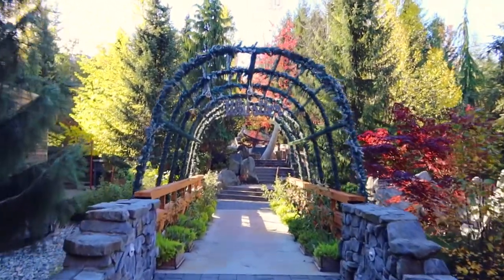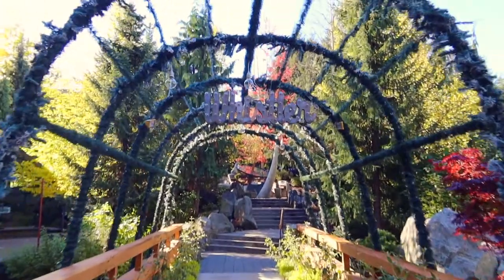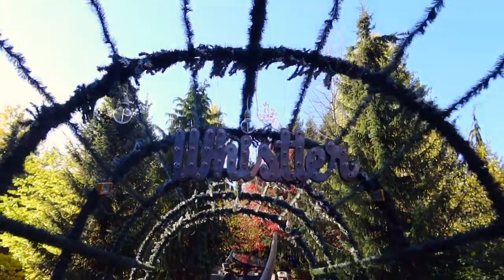The property at the Four Seasons Whistler is beautiful and very well kept. They even have a few spots for the perfect Instagram photo.